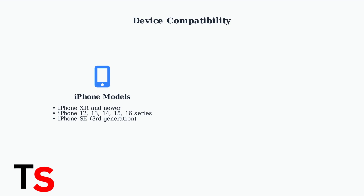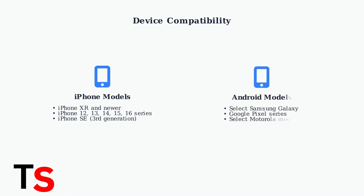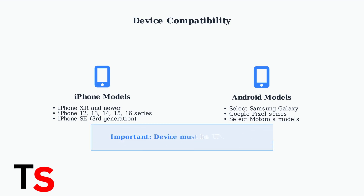14, 15, and 16 series, as well as the third generation iPhone SE. For Android users, select Samsung Galaxy models, Google Pixel series, and certain Motorola devices support eSIM technology. Crucially, your device must be unlocked to use eSIM with Straight Talk — locked devices from other carriers typically won't work.